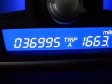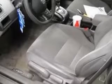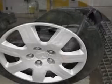Four-wheel ABS brakes, air conditioning, center console with full covered storage, clock, in-radio, cruise control, daytime running lights, front seat type bucket, front wheel drive.